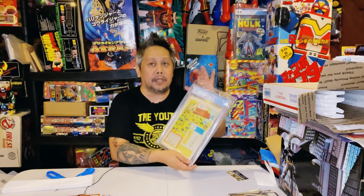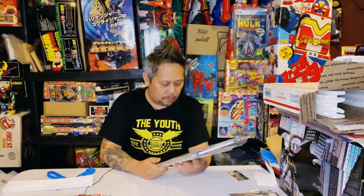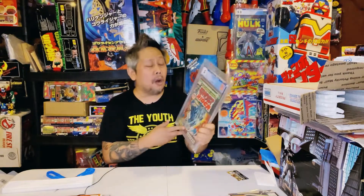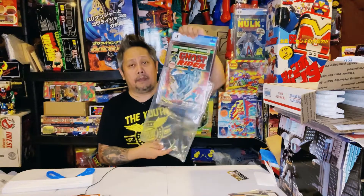This is a new CGC case — you can tell by the notes label on it. What I have here is a Ghost Rider number one, a low-grade copy. This one is from 1973. I've always wanted one, even low grade — it's expensive. It's around a 5, and this is the first appearance of Ghost Rider, the first issue of Ghost Rider!